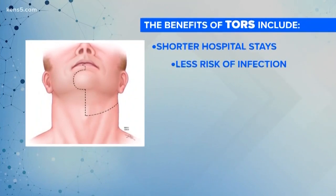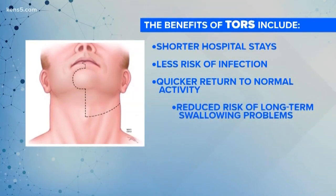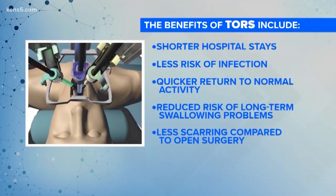The benefits of TORS include shorter hospital stays, less risk of infection, quicker return to normal activity, reduced risk of long-term swallowing problems, and less scarring compared to open surgery. There can be some delayed return to normal swallowing and speech, but it's much shorter than what we saw with the traditional surgical procedures.